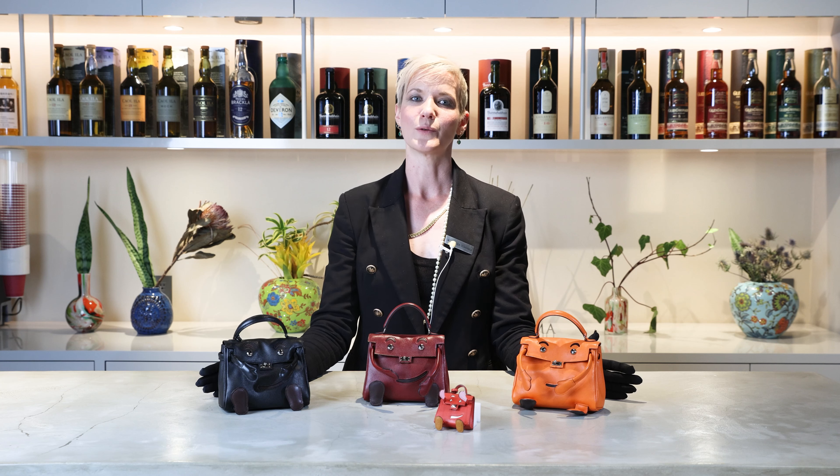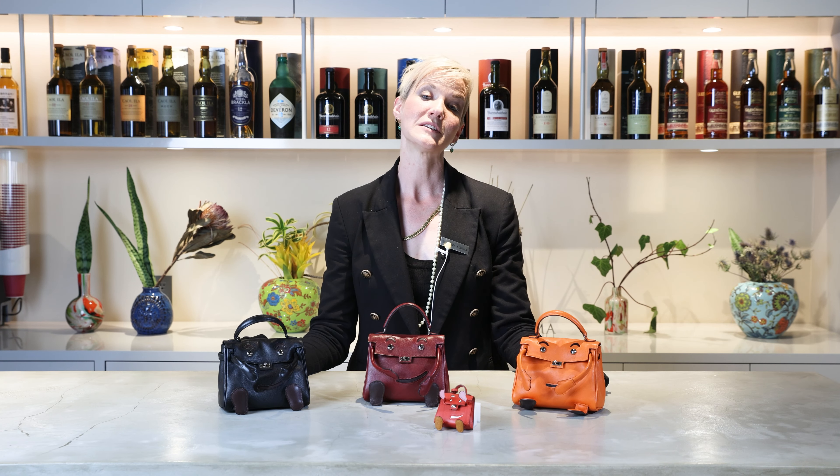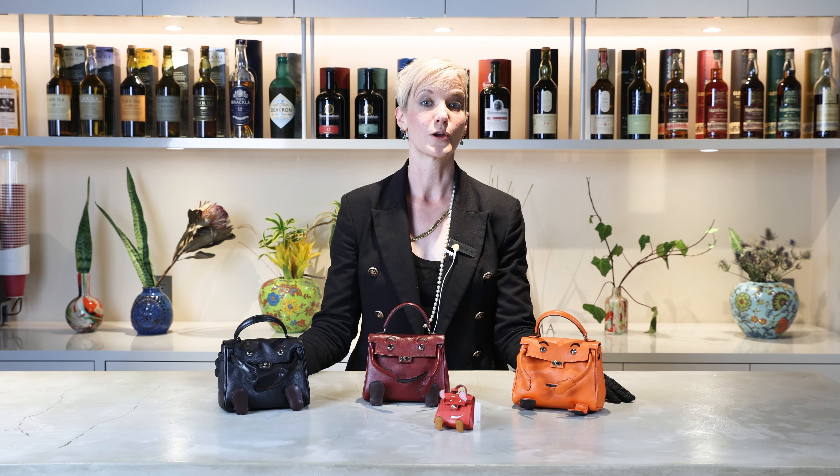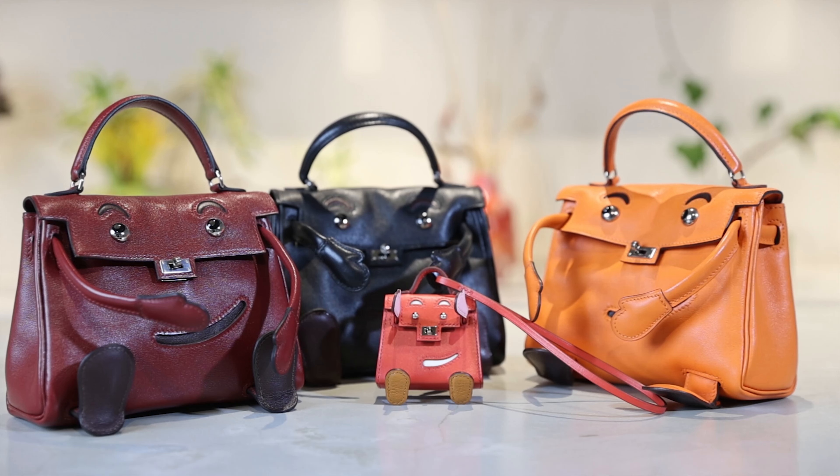When the original run was debuted in 2000, they became instant collector's pieces. In response, Hermès began producing a limited run here and there to commemorate store openings. This included the Sogo department store, which opened in 2010 in Hong Kong, and various Hermès boutique openings, specifically those in Asia, where these cute bags are most popular. The Sogo models can be identified from the 'Hermès at Sogo 2010' etched on the front.